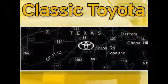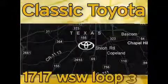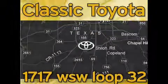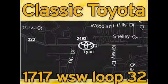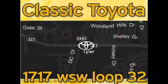Classic Toyota is located at the intersection of Old Jacksonville and Loop 323, across from the Brookshire's warehouse and Home Depot. Our goal is to achieve all of your expectations and to ensure that you'll return for future visits.